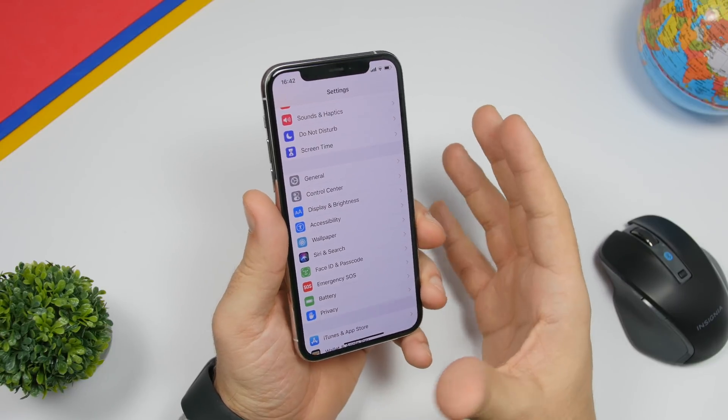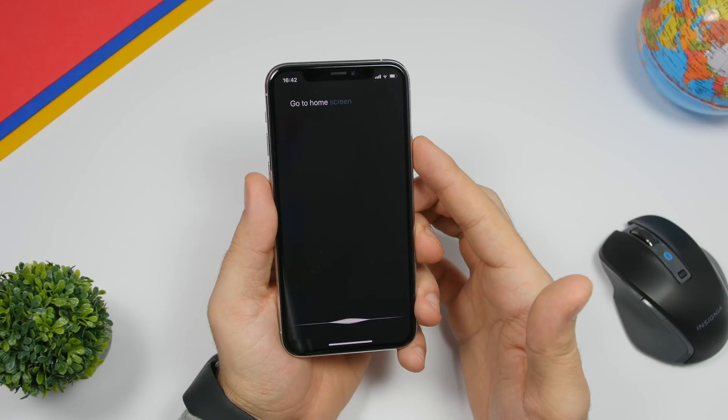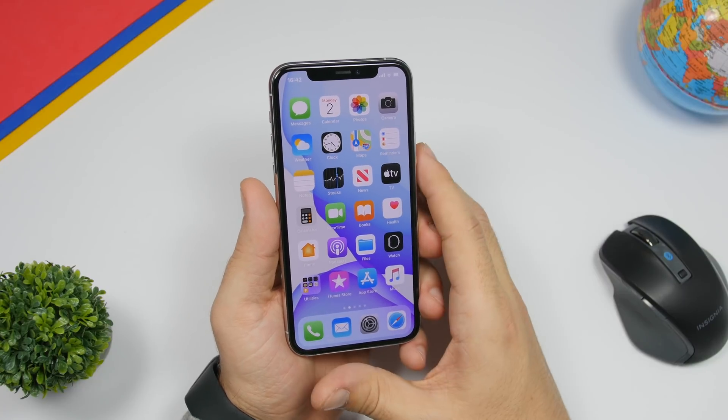A cool new feature that iOS 13.4 adds to Siri is the ability to go home from wherever you are on your device. Just say 'go to home screen' and Siri will be able to get out of any app and go directly to the home screen.